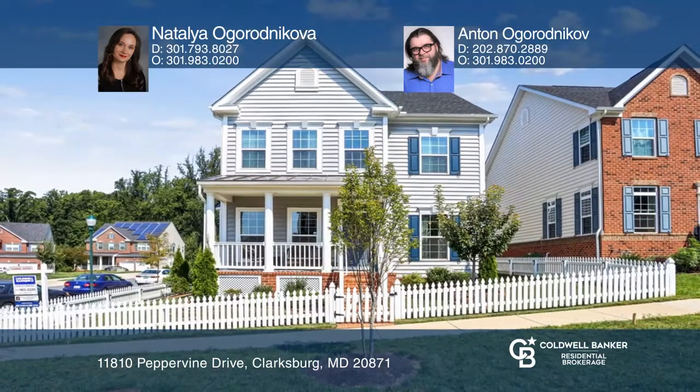Natalia Agarodnikova and Anton Agnarodnikova have the keys to your new home. Call today.